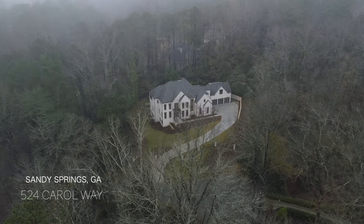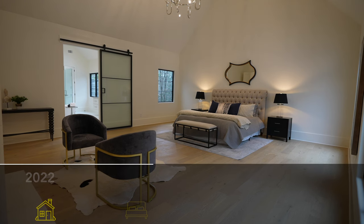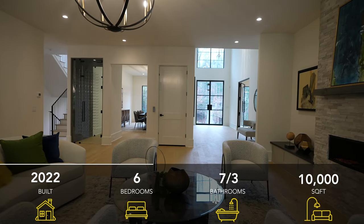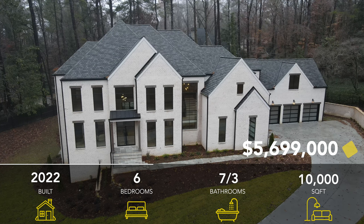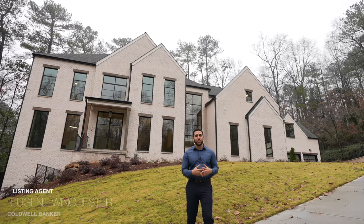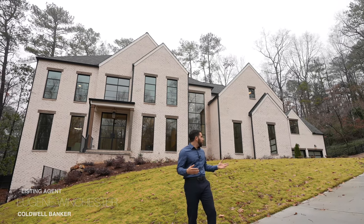Welcome to 524 Carroway here in Sandy Springs, Georgia. Today we are looking at this six-bedroom, seven-bathroom, three-half-bathroom, 10,000 square foot home. It was built in 2022 and they're asking $5,699,000. Before we get started on the tour, I just want to say thank you to the listing agent, Eugene with Coldwell Banker, for allowing us to do this tour. Let's get started with the front.